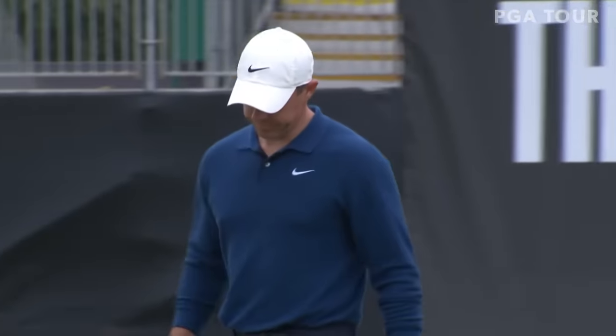Great angle there. You can see once it lost its speed, how quickly it wandered off to the right. That's a little bundle of joy — break left to right. Boy, maybe a little too much pace to take the break. Hit it right where he wanted to.